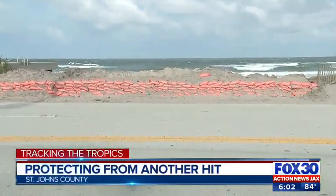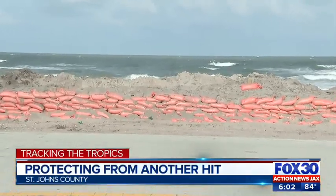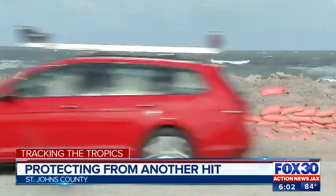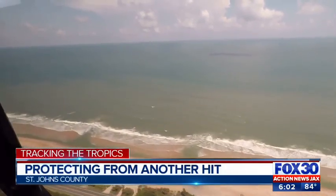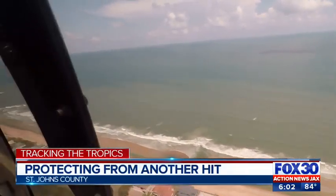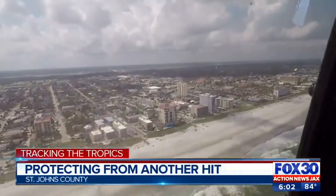Dorian was the last storm to pass through this area, and even though it didn't make landfall, it left its mark, especially right here behind me. Now the FDOT plans to beef up this temporary fix, but it's not the only area that leaders are paying attention to. Action News Jax was able to give you a bird's-eye view of the St. Johns County coastline after Hurricane Dorian brushed our beaches. Some took a bigger beating than others.